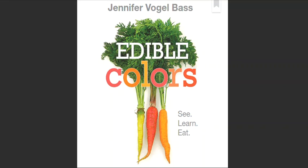Edible Colors. Jennifer Vogel Bass. See. Learn. Eat.